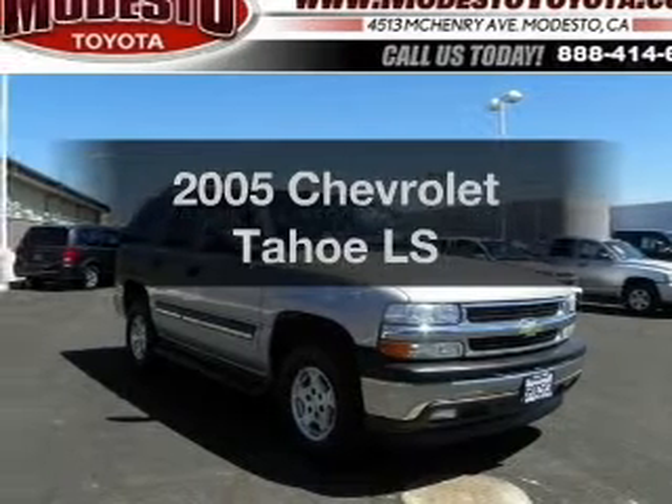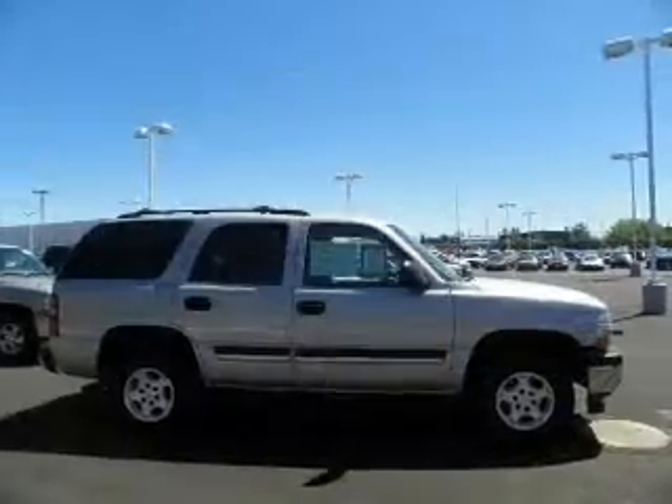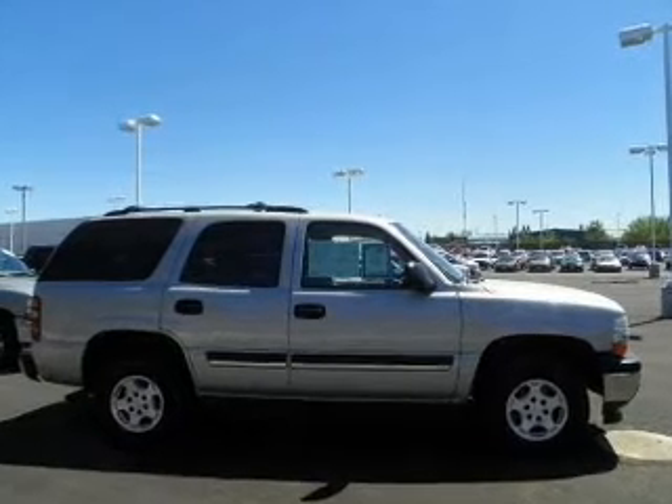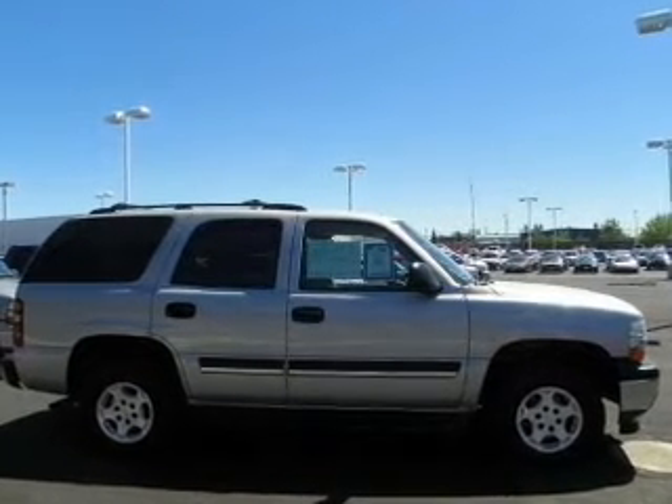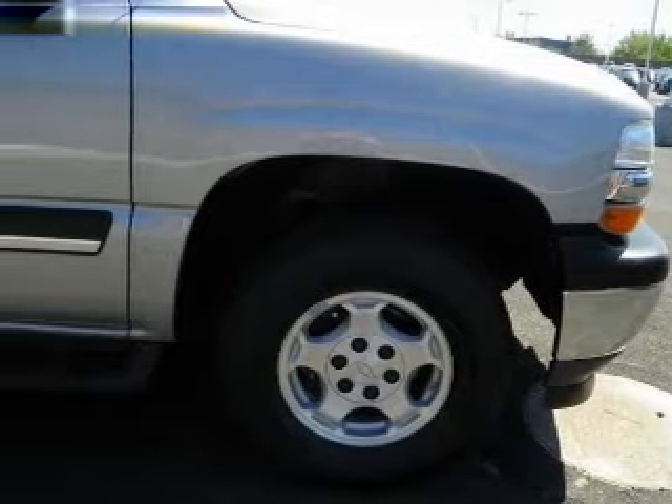Imagine yourself in this 2005 Chevrolet Tahoe. Everything you need under one roof with this great vehicle. With a powerful 8-cylinder engine, the powertrain includes rear-wheel drive, driven by an automatic transmission.